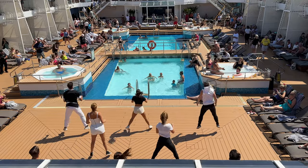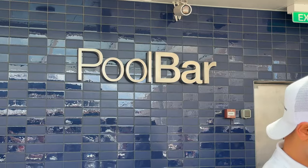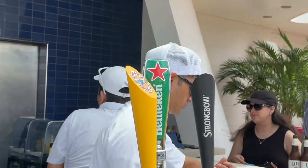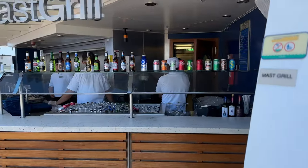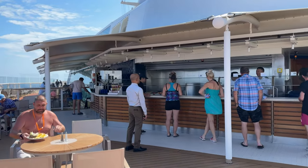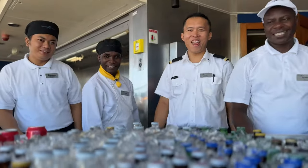They have music performances, pool games, and dance parties. Of course, the pool bar is the place you can find plenty of refreshing drinks, including frozen cocktails, sodas, and beer. If you get a little hungry, you can enjoy a quick meal at the Mast Grill, located right next to the pool area. The grill serves burgers, hot dogs, fries, and other comfort food that hits the spot, and its outdoor eating area has some of the best views at sea.